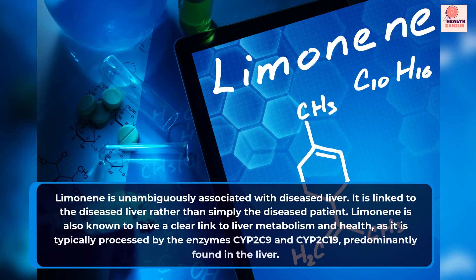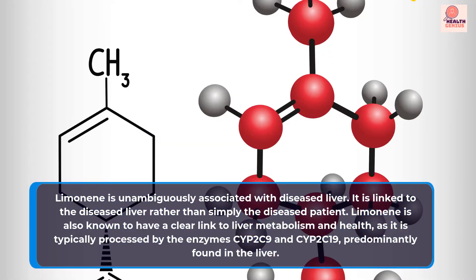Limonene is unambiguously associated with a diseased liver. It is linked to the diseased liver rather than simply the diseased patient. Limonene is also known to have a clear link to liver metabolism and health, as it is typically processed by the enzymes CYP2C9 and CYP2C19, predominantly found in the liver.